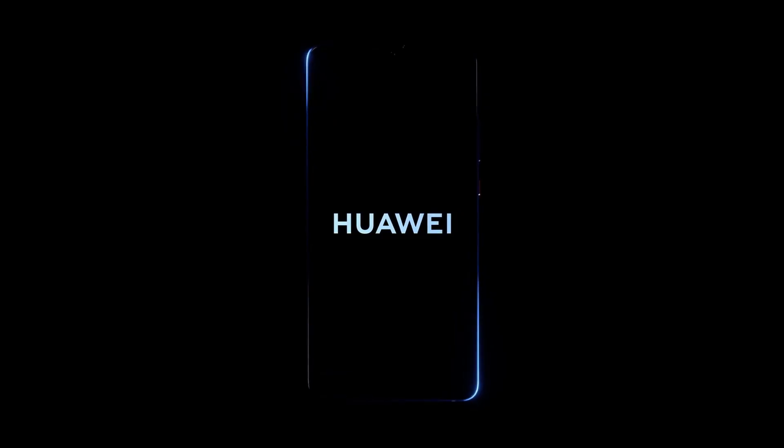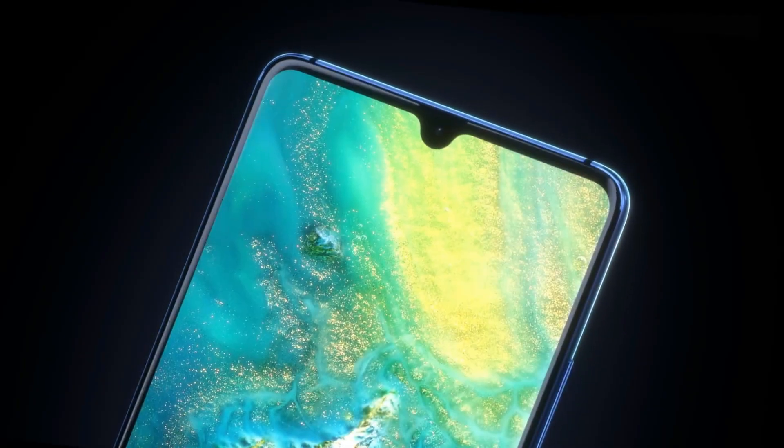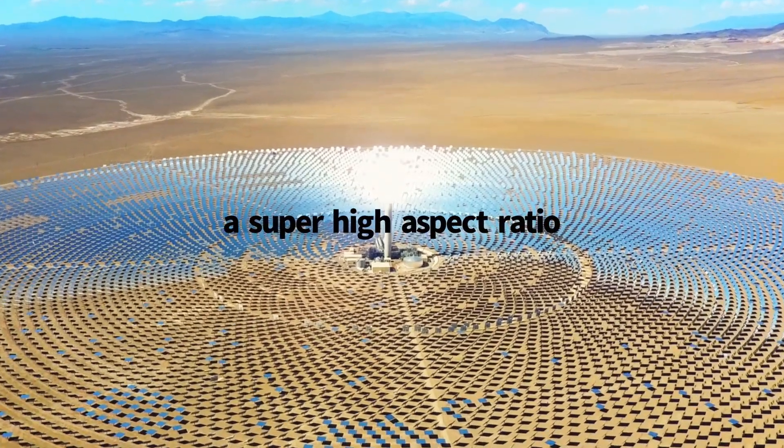Hey, what's up guys, welcome to the channel. The Huawei Mate 30 Pro is one of the highly anticipated smartphones of the year. Almost everyone, whether a Huawei fan or not, is waiting for this smartphone because it is bringing that much to the table.